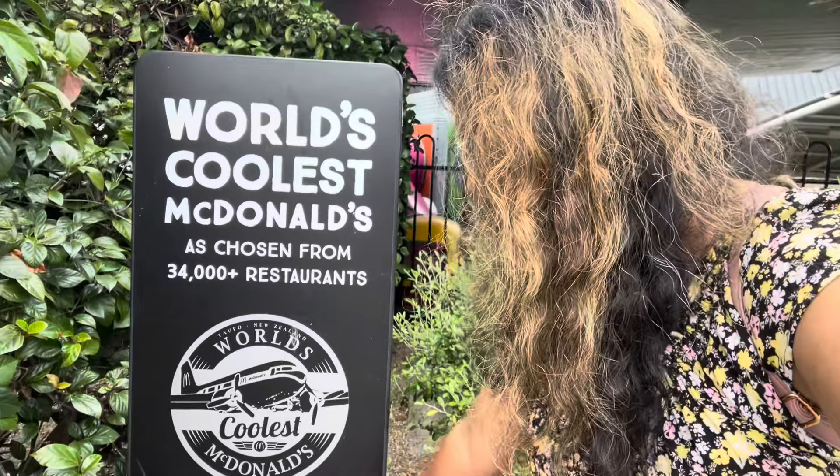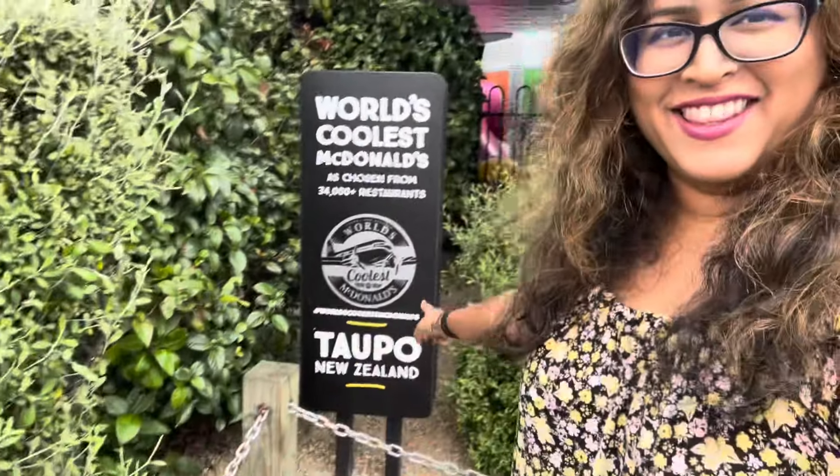You take photos here and you hashtag 'the world's coolest McDonald's'. This is so cool, and our very own New Zealand is the world's coolest McDonald's. It can't get any better than this.